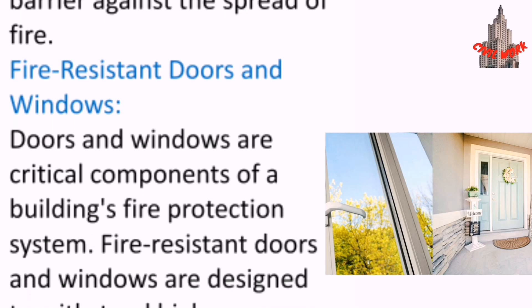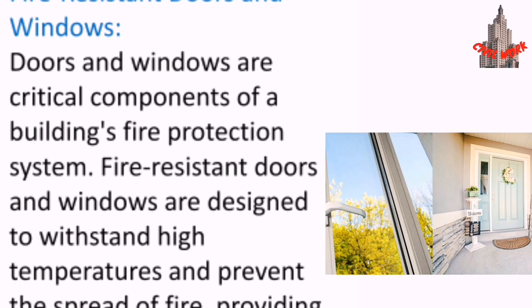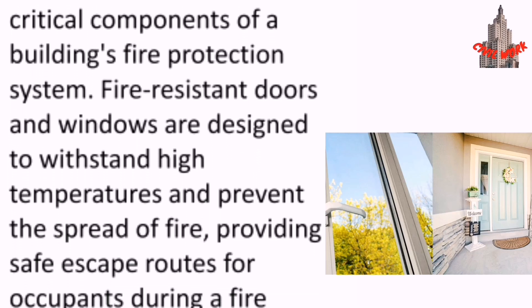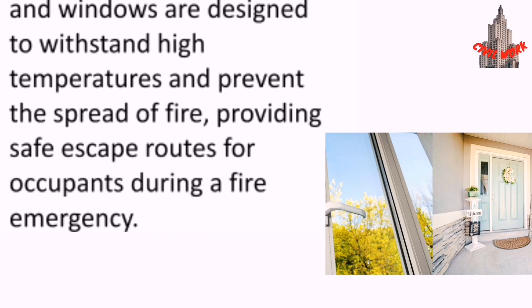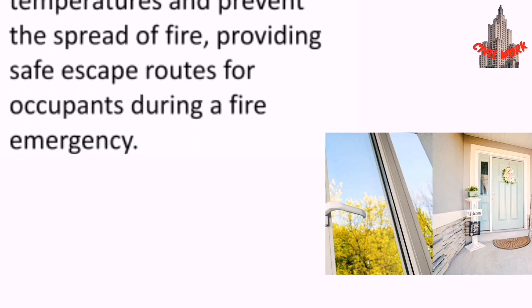Doors and windows are critical components of a building's fire protection system. Fire-resistant doors and windows are designed to withstand high temperatures and prevent the spread of fire, providing safe escape routes for occupants during a fire emergency.